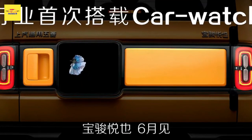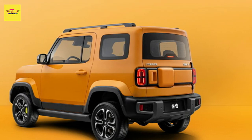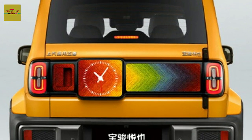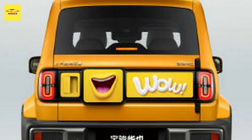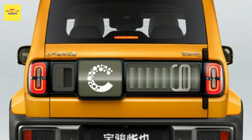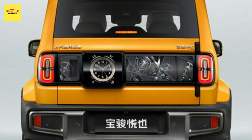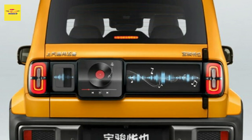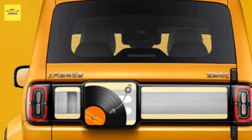Not much is needed to power the crossover — it receives a single electric motor at the back axle, which makes 67 hp, 50 kW, 68 PS, and 103 lb-ft of torque. It has a limited top speed of 62 mph, and its lithium iron phosphate battery can take it 188 miles, or 303 km, per charge.